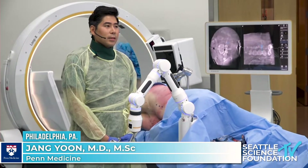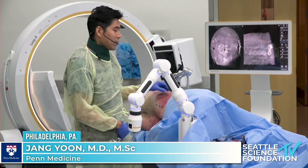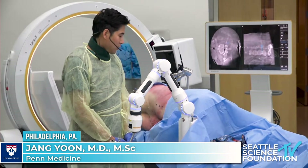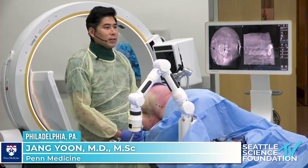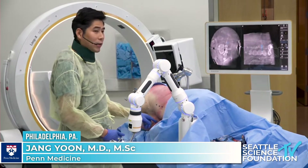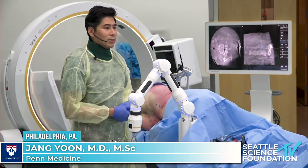Hello everybody. My name is John Yoon. I'm from Penn Medicine. I'd like to thank Seattle Science Foundation for inviting me and allowing me to talk about single position laterals. I've been a big fan of the Seattle Science Foundation — I love your content and am really honored to be here today amongst the elite faculty.